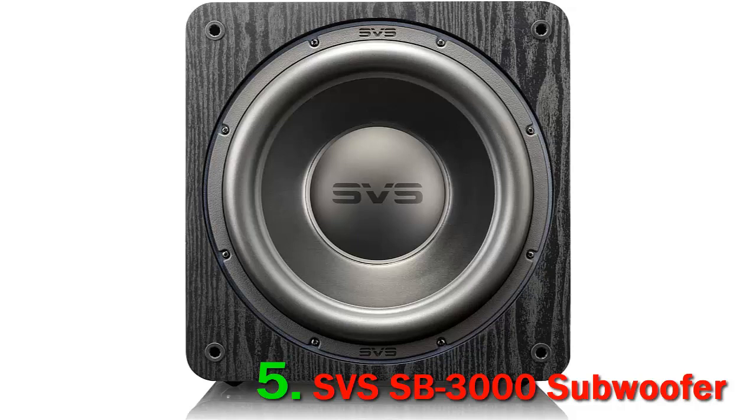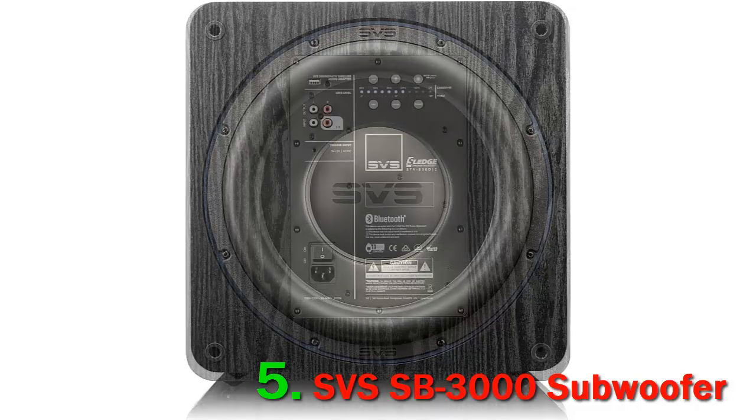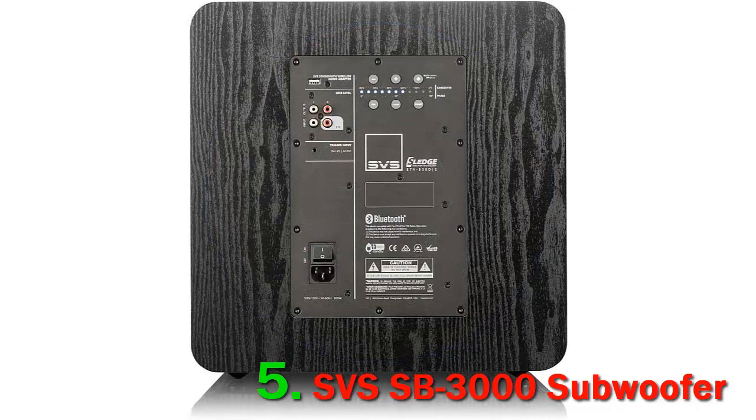The SB 3000 includes an extremely high-quality digital processor that is argued to be the best available on the market for subwoofers. The 50Hz high-resolution Analog Devices audio DSP includes in-room tuning, optimized frequency response curves, and DSP controls.